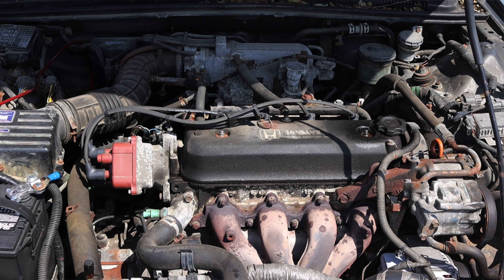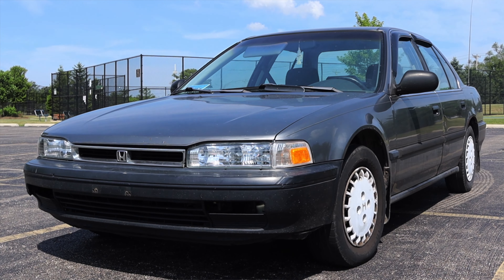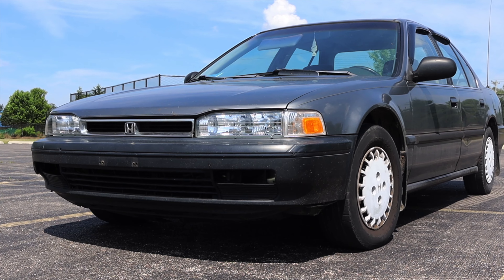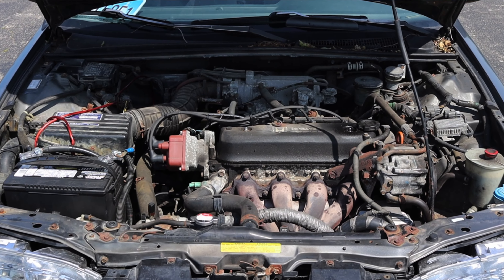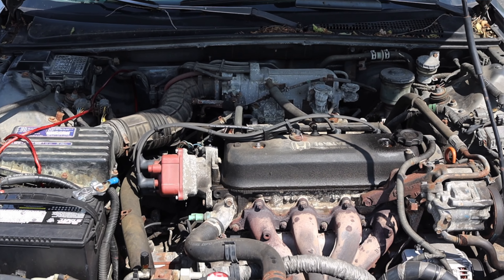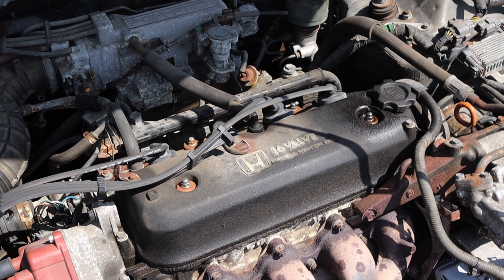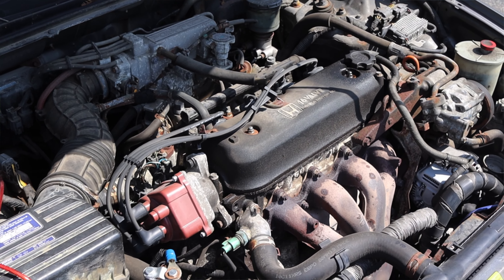Up front is a 2.2 liter inline four and down below is a five speed manual transmission. This generation of the Accord is known as the CB7 — that's the body designation — and it's a pretty favorable body style. The engine is known as the F22A1 and it makes about 125 horsepower and 137 foot pounds of torque. If you got a higher trim level Accord, you got the F22A4, which made five more horsepower.